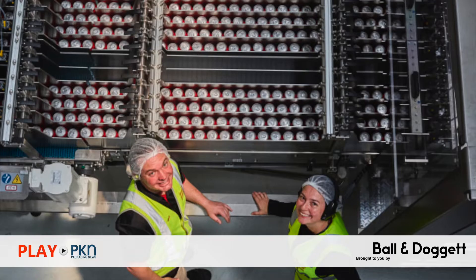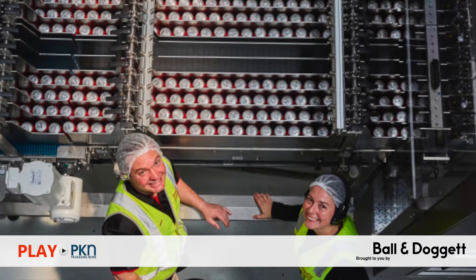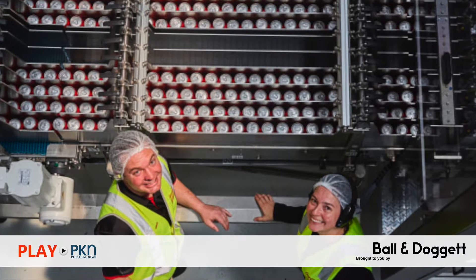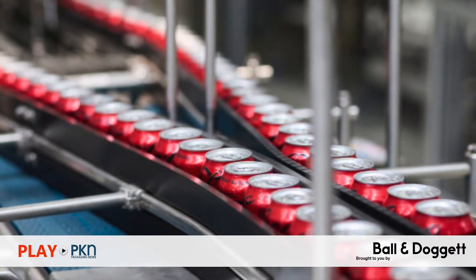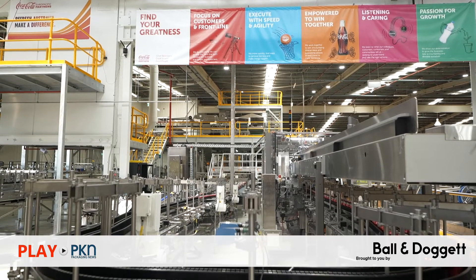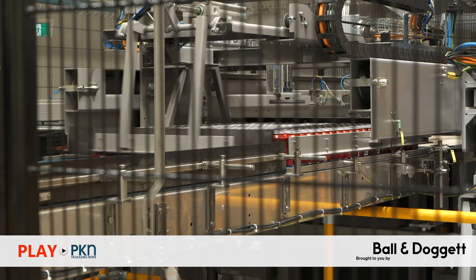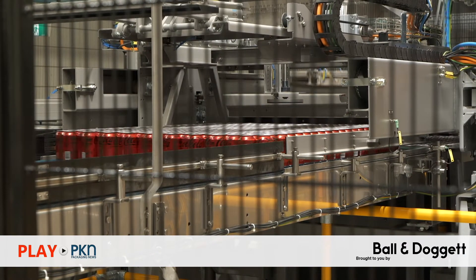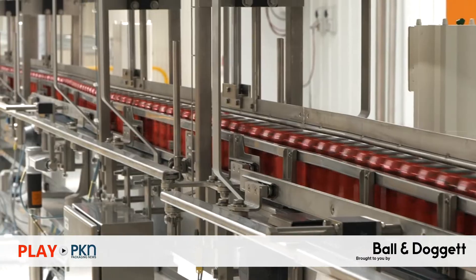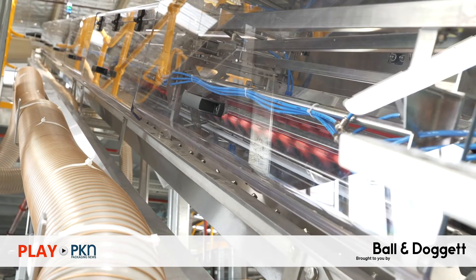Making headlines this week, Coca-Cola Europe Pacific Partners has pressed go on the most advanced and most sustainable canning line in its network in the Australian region — a project that was two years in the making and delivered in partnership with key technology suppliers including KHS, Graphics Packaging International and Matthews. The new line, which cost $48 million, is housed at CCEP's production site in Moorabbin and will allow the beverage manufacturer to scale its local can production significantly, increasing flexibility around packaging configurations delivered to customers across Victoria, Tasmania and South Australia.